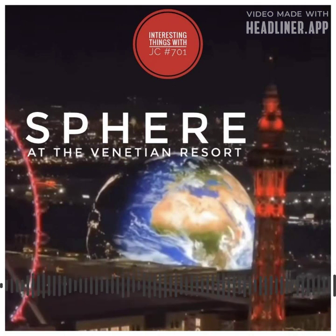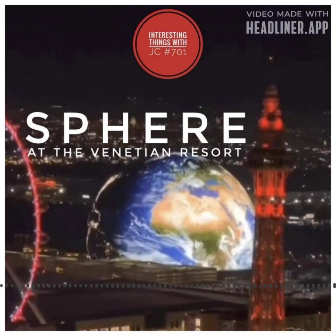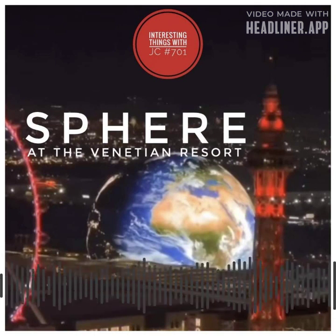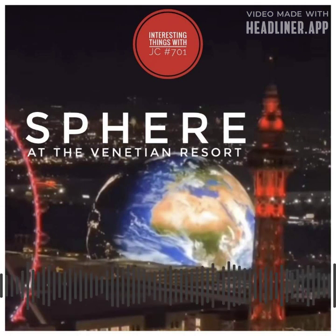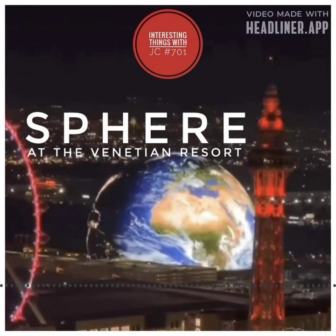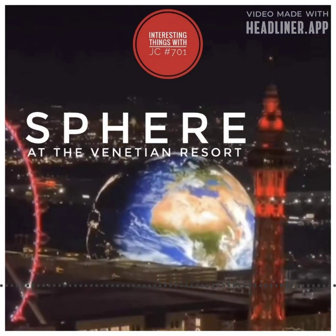After four years of dedicated construction, the Las Vegas Sphere has firmly established itself as an extraordinary landmark, symbolizing Las Vegas's relentless pursuit of creating awe-inspiring experiences. Its monumental size, cutting-edge technology, and breathtaking displays make it an unmissable destination — so why not fly out to Las Vegas, stop by the Venetian, and check out the Sphere?